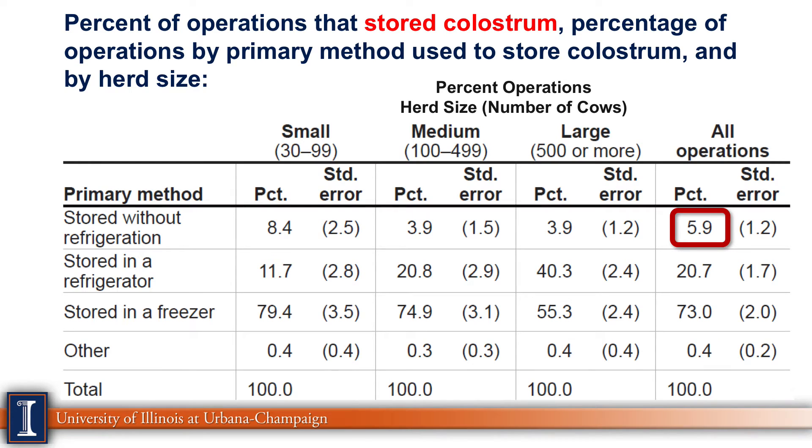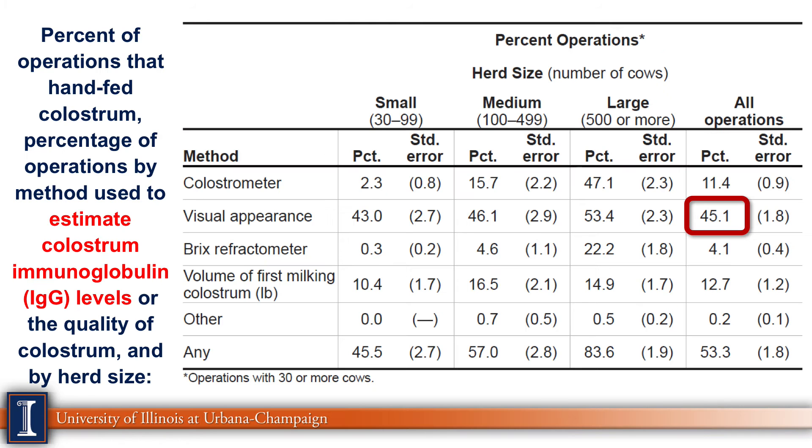Next, how do farms store excess colostrum? Good news — only 6% were storing without refrigeration. The most popular method is freezing, which gives us longer storage time. Looking at how farms estimate colostrum quality using various techniques, 45% of farms look at it visually. However, new research from Illinois indicates that visual assessment isn't very reliable because of the effects of beta-carotene, yellow color, and viscosity, so there are better methods available.